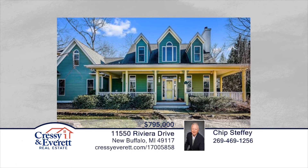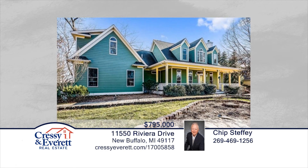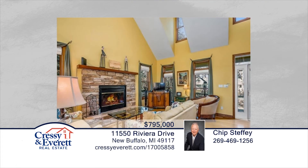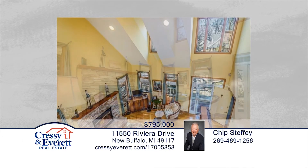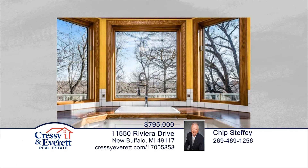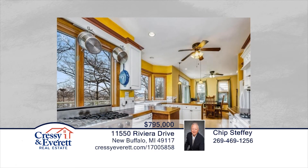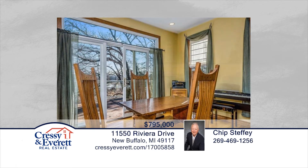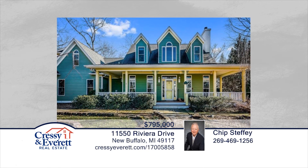You don't want to miss this five-bedroom home that is close to private beach access and provides a great area for fun and entertaining with plenty of room for family and friends. This home overlooks Galleon River Nature Preserve and features cathedral ceilings, fireplace, deck, and screen porch. Contact Chip Steffi to learn more.